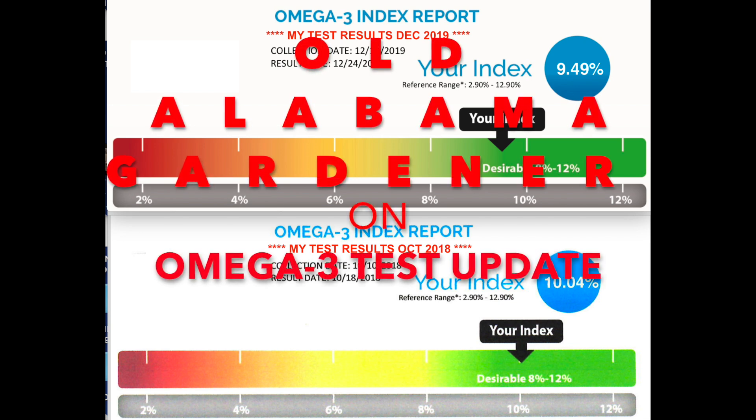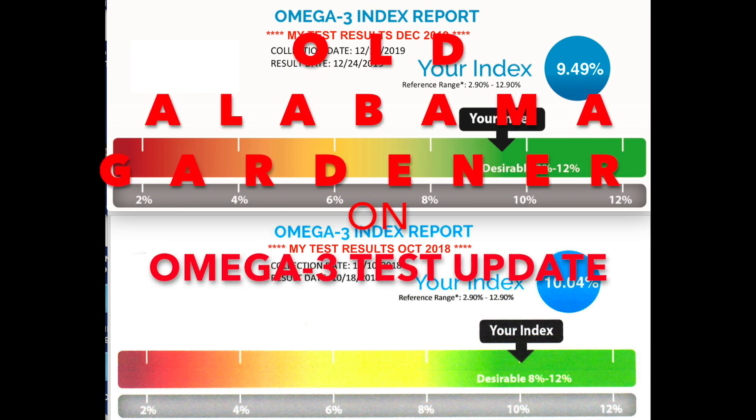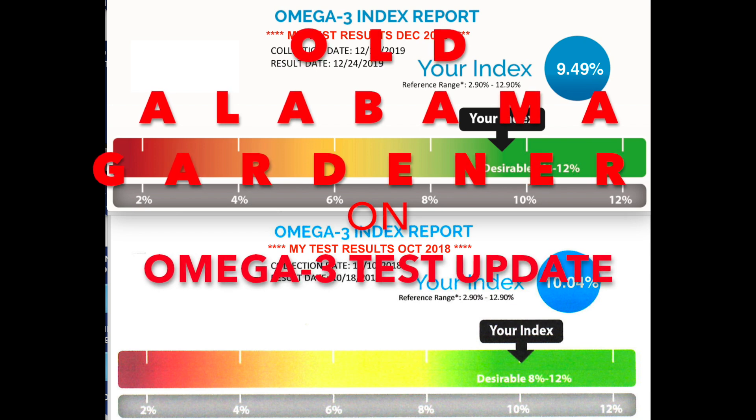Hello, Alabama Gardener. In this video, I'm talking about the results of my second omega-3 index test. In addition to making videos on my gardening, I also like to make videos to help you with your health. One of the ways I do that is share with you the various tests that I do, what the results are, and sometimes what I'm doing to correct a problem if there is one. This video is a continuation of my journey to improve my health.